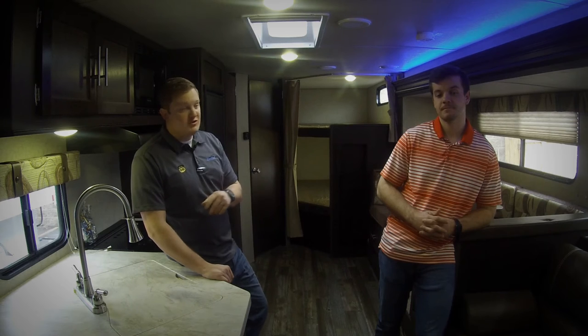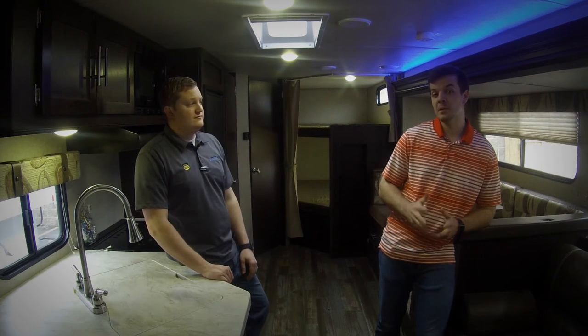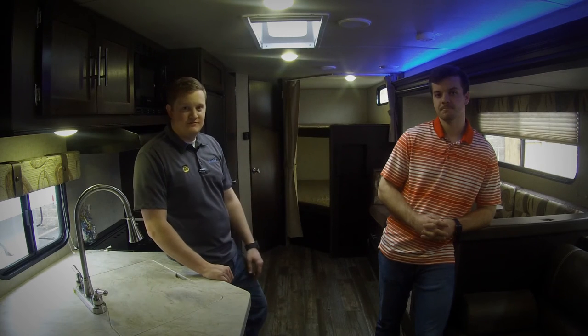If you can take a travel trailer like this one, it is significantly less money. The reason being is it has no seat belts, no engine, and no generator, so you're going to need a tow vehicle to tow it. Trailers are made by the same people that make the motorhomes and can sleep more people because they don't have those components.